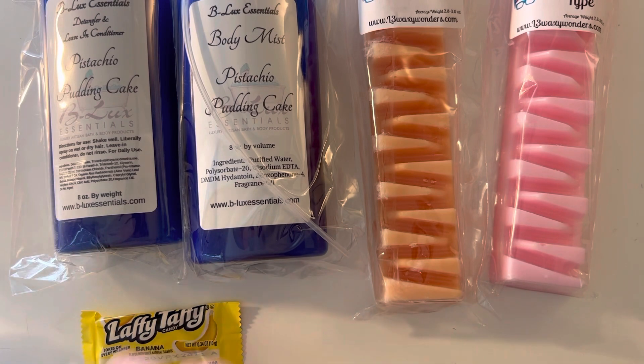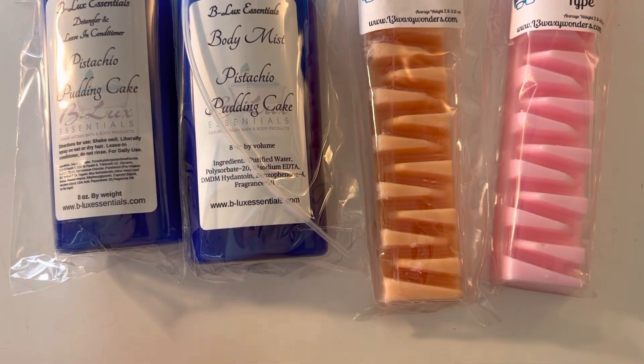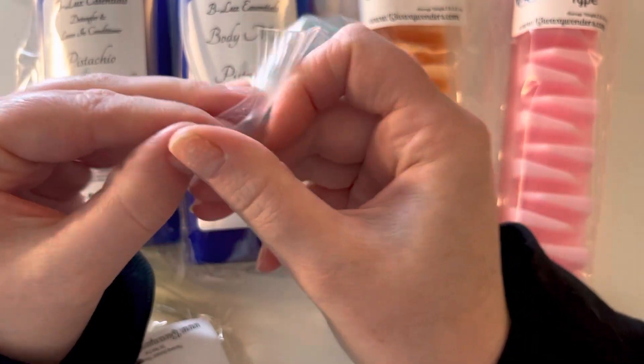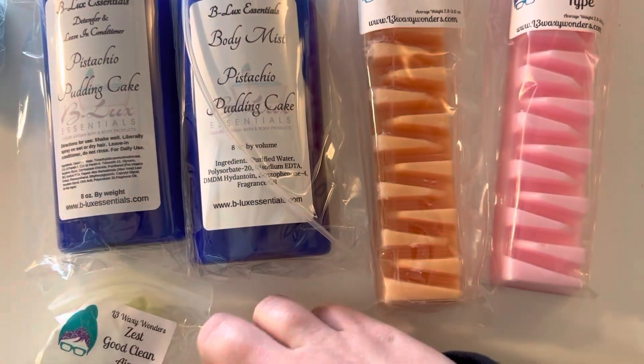As always, you get a little piece of candy. I was cracking up that they sent banana laffy taffy, because that's what everybody throws away — banana wax I just don't like. So I have Lemon Curd Snuggles Clothes Pin, it's one of my freebies. I do not like laundry scents, but I have a friend that does, so you know it's coming your way, girl.